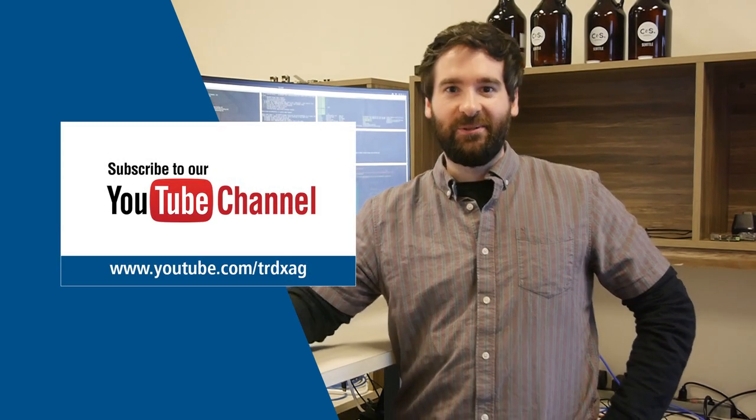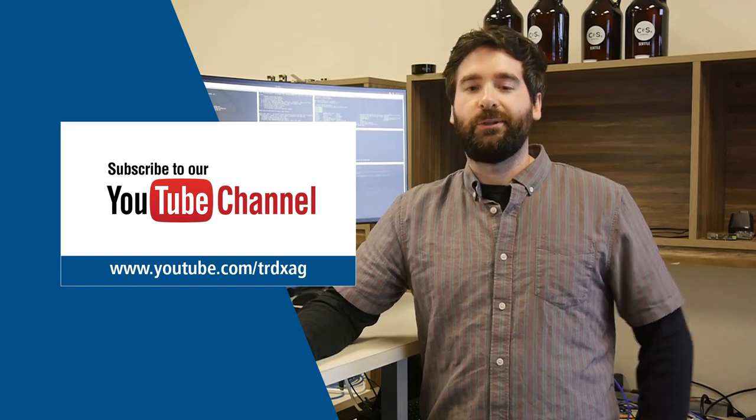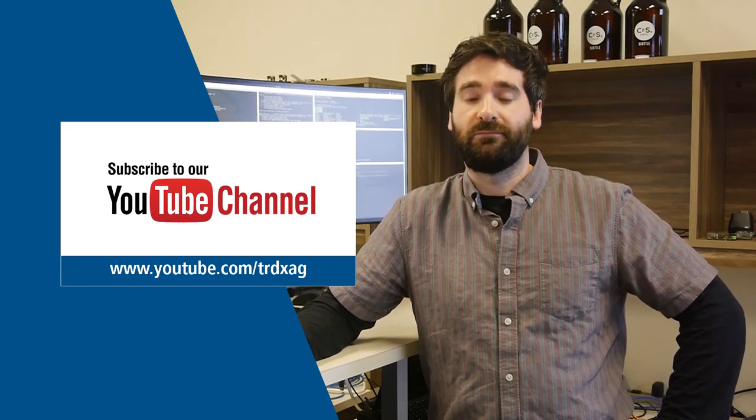And that's it. That's the news. Thanks for tuning in this month. As always, if you enjoyed this video, press like, and if you love it, subscribe.